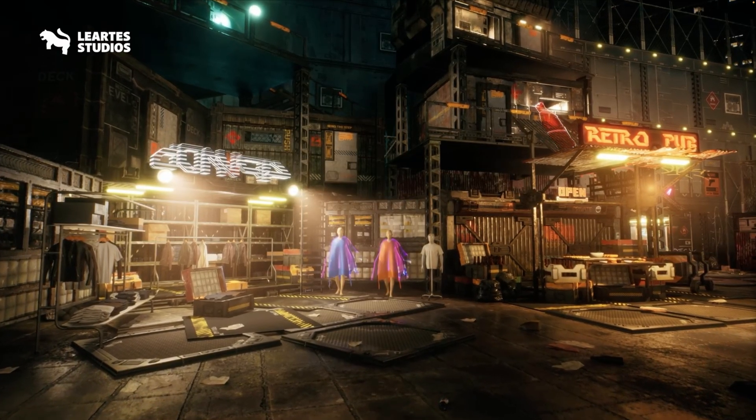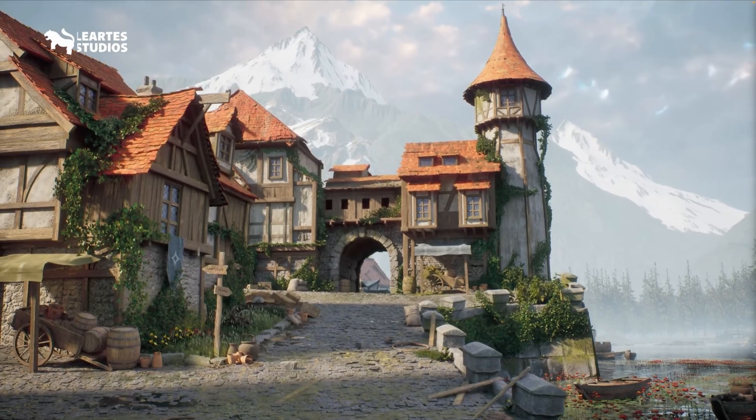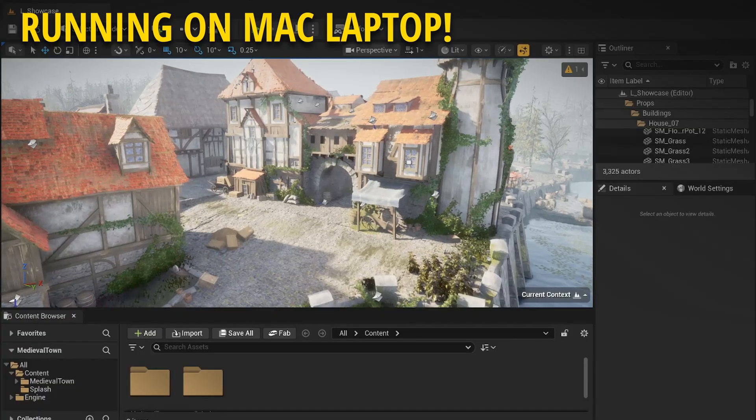The quality of Leartis assets is really the best in the Unreal Engine community. They really look at all of the details. I have used many of their assets in my videos and I simply love them. I even got this bundle for myself — I didn't want to miss out on this opportunity.